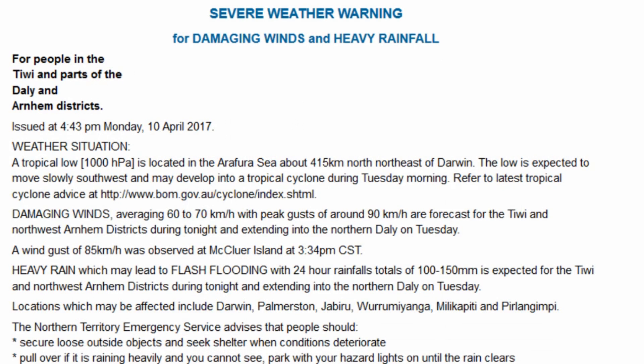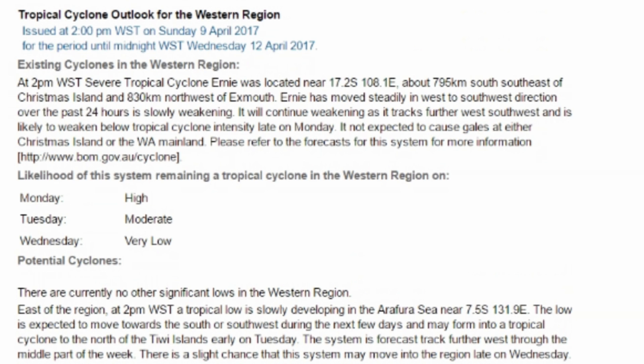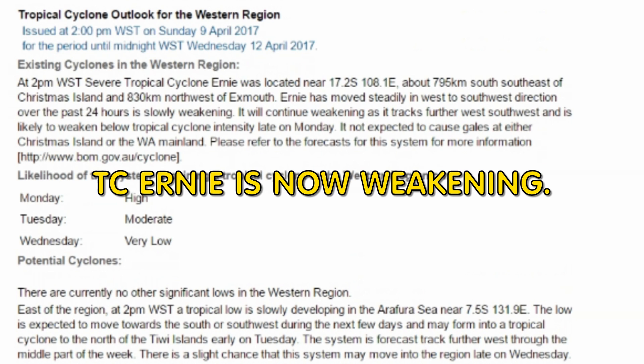The tropical low is sustaining winds at the center of 45 km/h with wind gusts at 85 km/h. Location is within 85 km of 9.8 degrees south, 132.5 degrees east — estimated to be 270 km northeast of Milingimbi and 340 km northeast of Darwin. Movement is south-southwest at 15 km/h. The Bureau also has a severe weather warning in place.